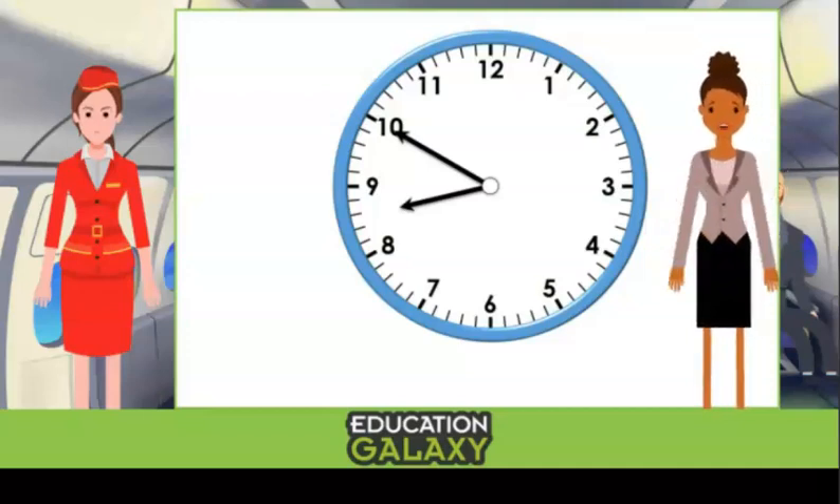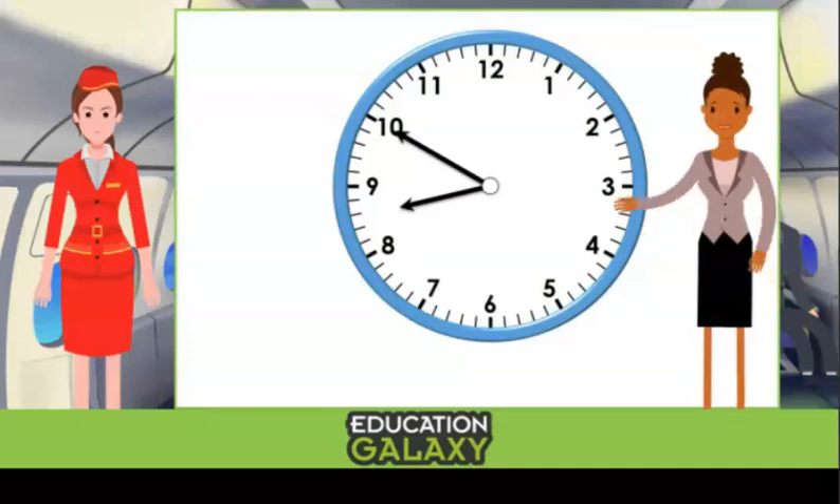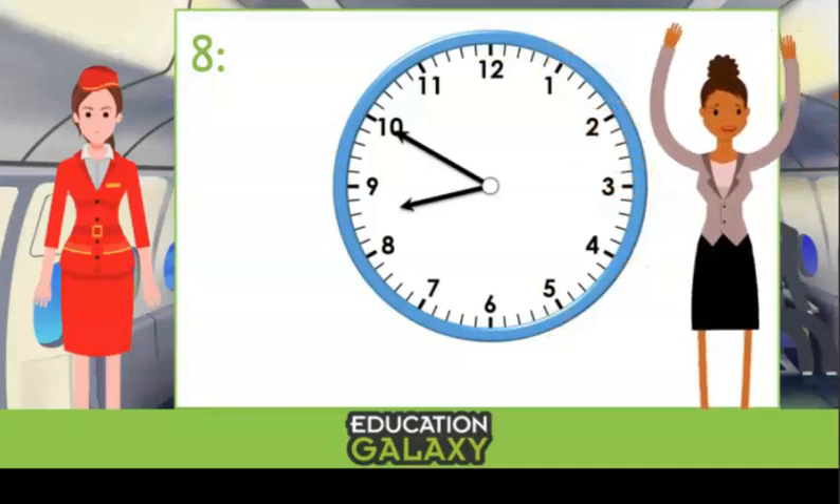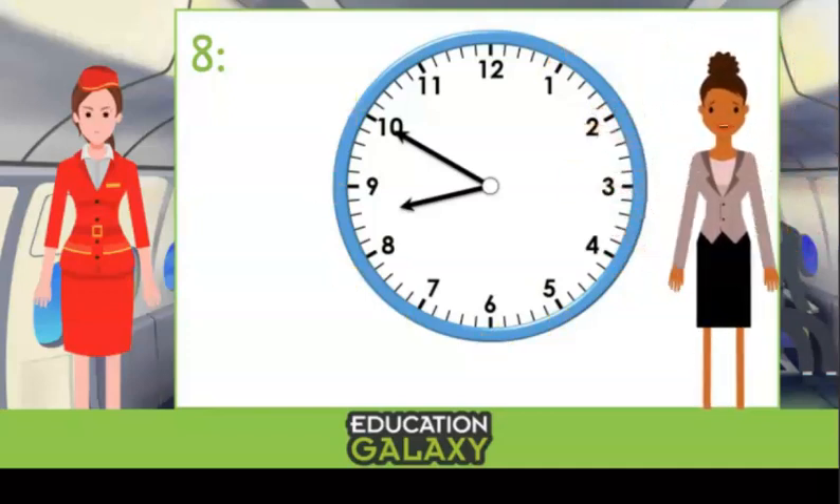Okay, I know I do the hour hand first, but what's it pointing to? It passed the eight, but it's not quite at the nine. So what hour is it? You're right — it's in the eight o'clock hour. Now for the minute hand — can you tell me what the minute hand is on? Yes, 50, because we have 5, 10, 15, 20, 25, 30, 35, 40, 45, 50. So the time is 8:50. And I'm meeting her in the morning, so it must be a.m. Thanks so much — now I won't be late.